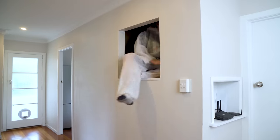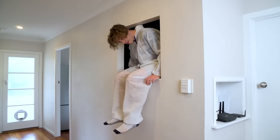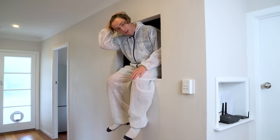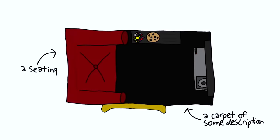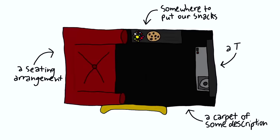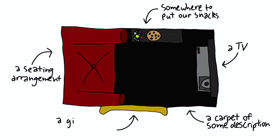I literally spent an entire day cleaning up after sanding — I would highly recommend you put something on the floor if you're gonna do this yourself. At this point we have completely finished the skeleton of our secret room, so we can finally move on to the organs. Now according to my original design, there are five essential components: a carpet, a seating arrangement, somewhere to put our snacks, a TV, and last but not least, a giant golden photo frame.